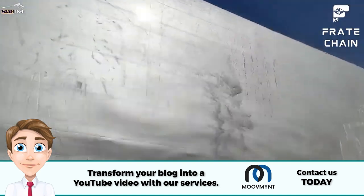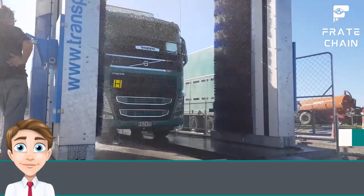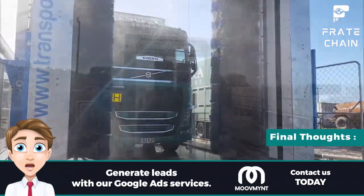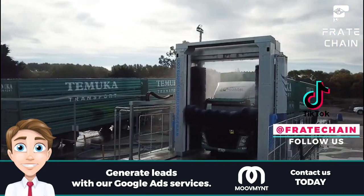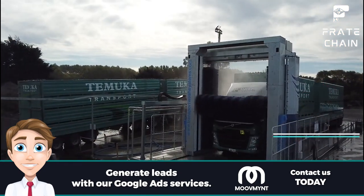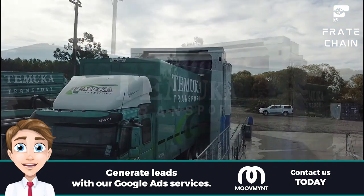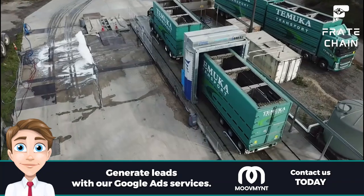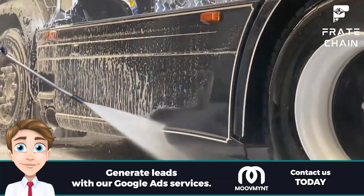By avoiding these common mistakes, you'll be on your way to having a truck that looks great and is well protected. Final thoughts: nothing beats a professional truck wash to keep your truck clean. Professional truck wash services ensure that your vehicle is thoroughly cleaned and can protect its paint and wax, maintain its shine, and extend its life. These services are available at most commercial car washes as well as mobile services that come to you.